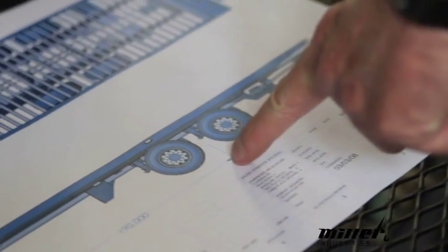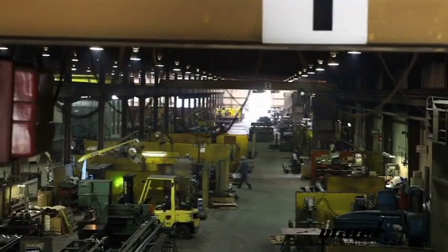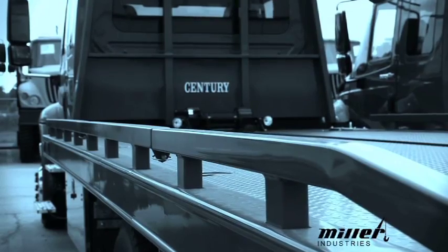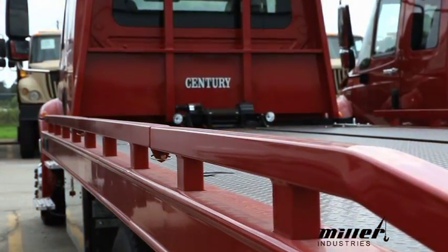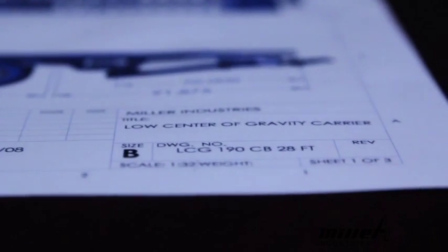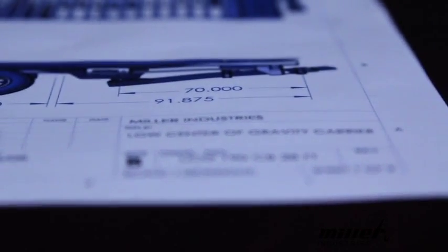My name is Ron Esper. I'm the Director of Engineering for Carriers at Miller Industries. I govern the direction of the design of the carriers, new design developments, and I also provide technical support to our distributors, our sales representatives, and our plants worldwide. One of our distributors, Dave Jaeger at American Enterprises, collaborated with us on a new concept for a carrier for lowering the deck height to give us a lower center of gravity, a better load angle, and better handling. Through that collaborative effort and a lot of engineering time, we came up with a solution that we felt worked really well for the marketplace.